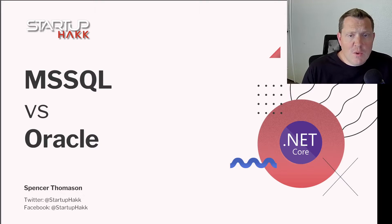So today we're going to talk about the showdown between two very powerful database management systems, Microsoft SQL and Oracle. These two go head to head, especially in the enterprise space, so let's dive in and talk about their pros and cons.